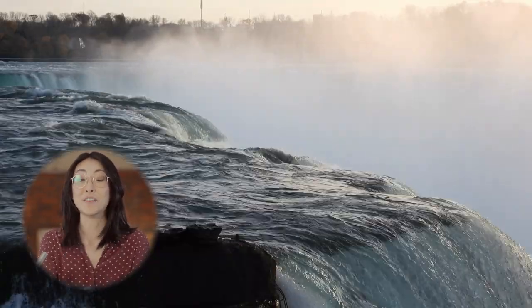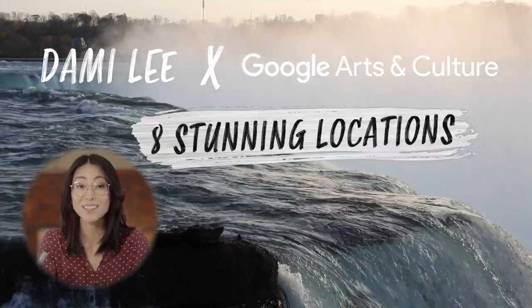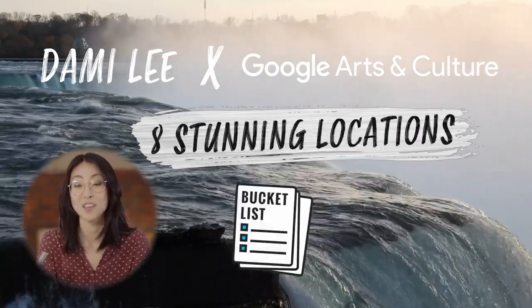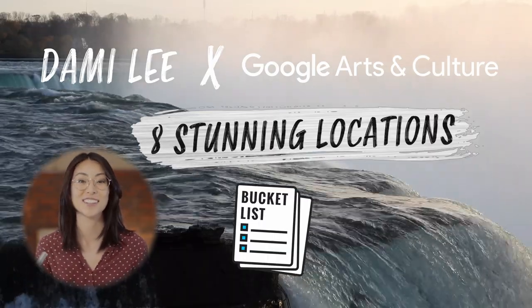Hello, Explore! I'm Dami Lee, and with Google Arts and Culture, we're going to discover eight stunning locations to add to your travel bucket list. So buckle up and subscribe to the channel because this journey's just getting started.